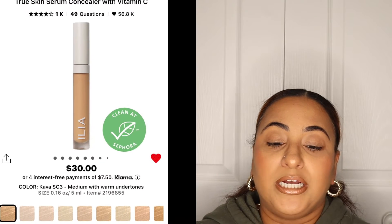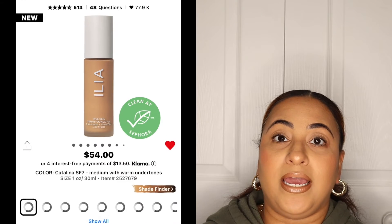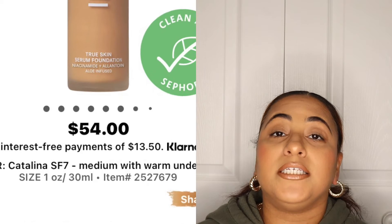Last but not least, I currently have two concealers. I have the Ilia True Skin Serum Concealer with Vitamin C in the shade Kava, retailing for $30. Oh, and I also have the Ilia True Skin Medium Coverage Serum Foundation with Niacinamide — that was their more recent launch — retailing for $54.